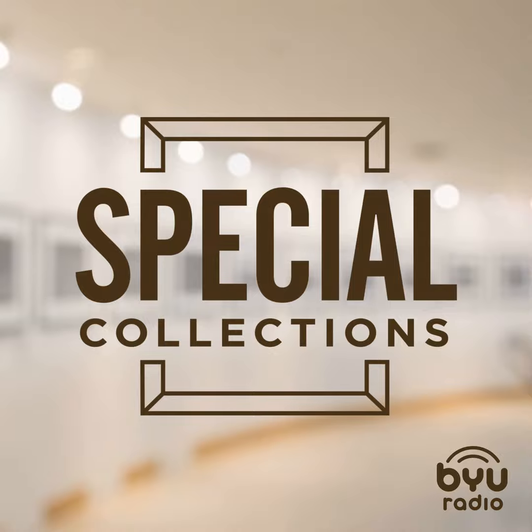From unusual fossils, to remarkable relics, to expressions of the imagination, we explore creation and the institutions that preserve our amazing artifacts. This is Special Collections, radio tours to all the cool places. Here's our host, Mark Burns.